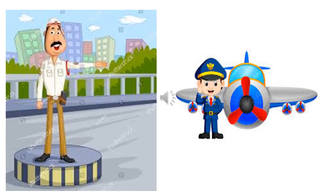Why is this traffic police standing with his hand outstretched? What is he trying to say? This traffic police is trying to tell all the vehicles to stop. And who is that standing next to the aeroplane? He is a pilot. What does a pilot do? A pilot flies an aeroplane.